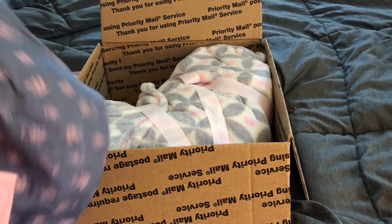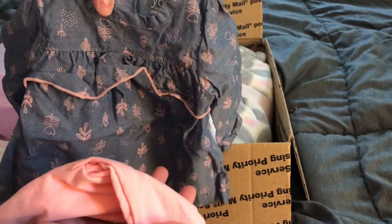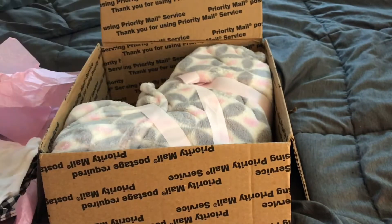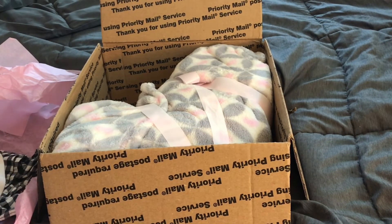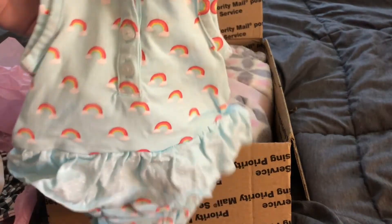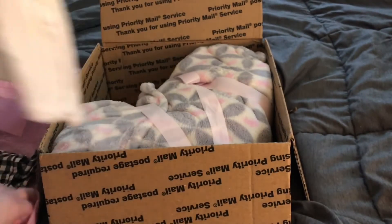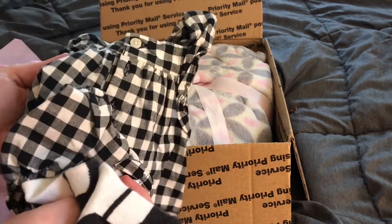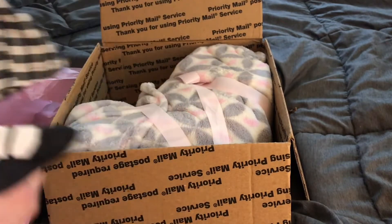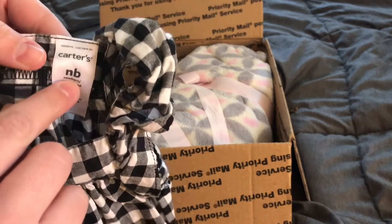Another outfit — oh, how cute! That is super cute, I can't wait to put that on her. So cute with the rainbows and a beautiful cardigan to go over it. And check this outfit out — she actually had a picture of her in this. So cute! And it has a little underwear — well, a little bloomer kind of thing — and it's made by Carter's, it's a newborn size.